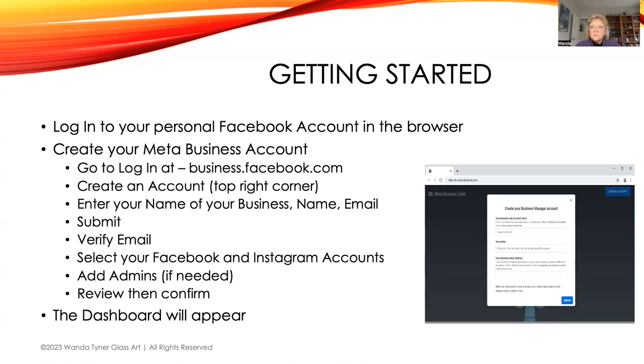I have my husband set up as an admin — I did that when troubleshooting a problem. It's also a good idea if you get locked out, because Meta tends to cause issues sometimes. If you have a partner or trusted friend who can be an admin just in case you get locked out, that might be a good idea. Once you've got your Facebook and Instagram accounts selected, a review page will appear — hit Confirm and the dashboard appears. It's quite simple to set up.